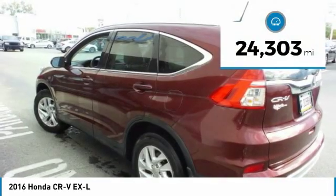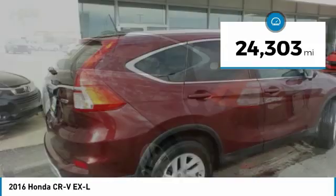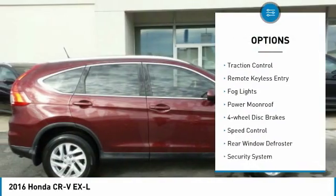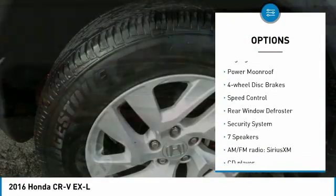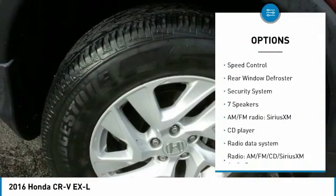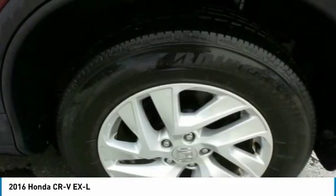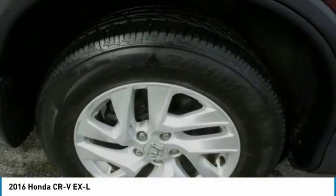This vehicle has less than 25,000 miles. Here are some of this vehicle's great options: electronic stability control, brake assist, traction control, remote keyless entry, fog lights, power moonroof, four-wheel disc brakes, speed control, rear window defroster, and security system.